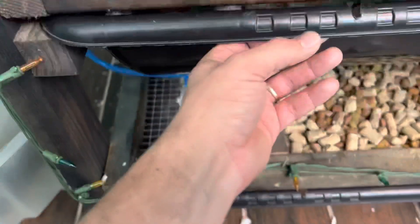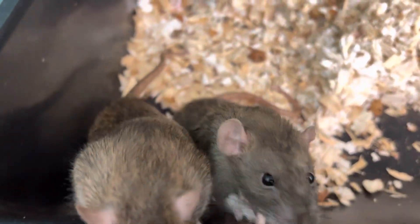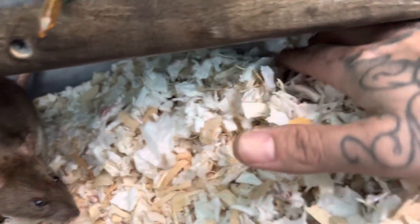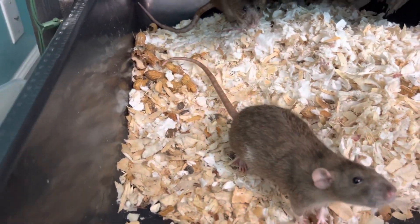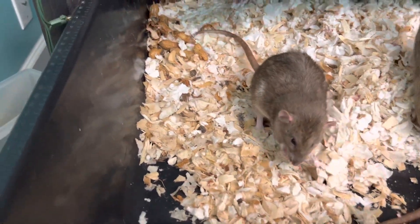Check out our three mamas here. We had two mamas in here give birth and they kind of just put them together, taking turns nursing them. Everything looks to be good. We are due for a bin cleaning here — we'll go ahead and get that probably tomorrow.